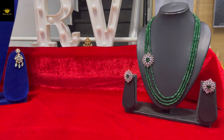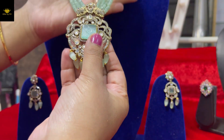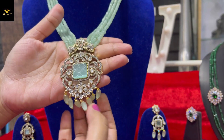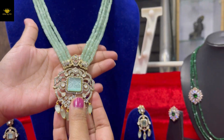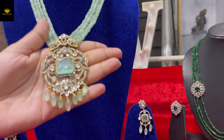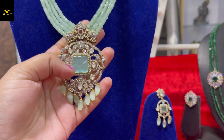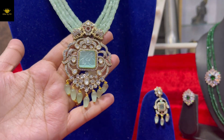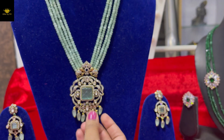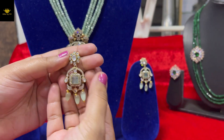Second product for today is already on display — a Victorian pendant in a beautiful mint color with mehendi finish. It has beautiful drops and onyx beads. The pendant features elephants on it with white stones and mozenite stone. The earrings also have mozenite stones, drops, and white stones all over.